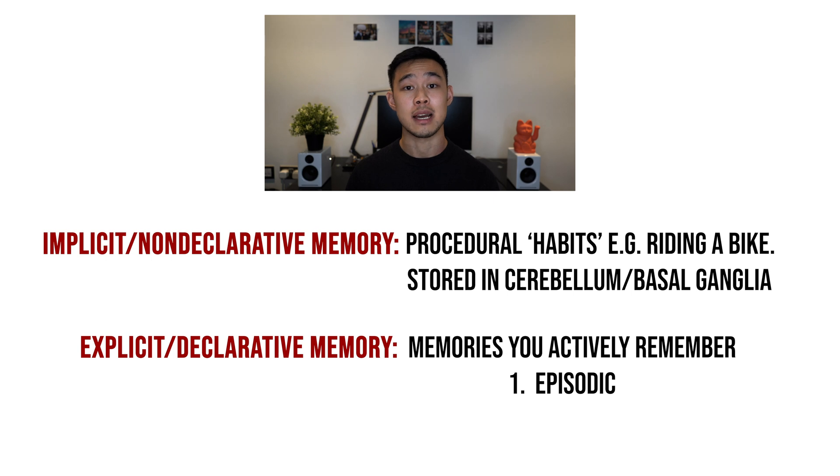Episodic memory consists of events that occur to an individual — these are learned very quickly but also forgotten very quickly. Then there is semantic memory, which is general knowledge or information such as specific facts that you learn.